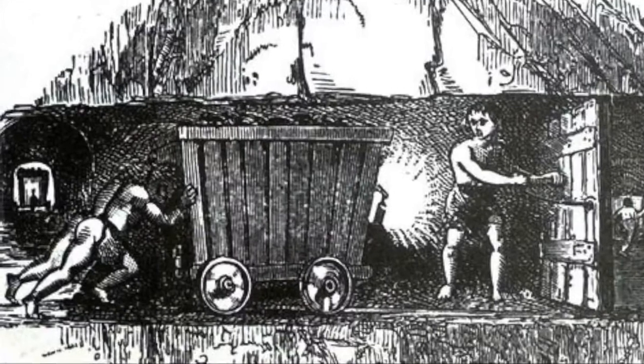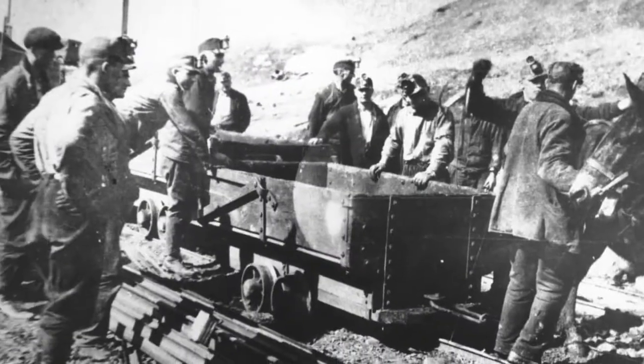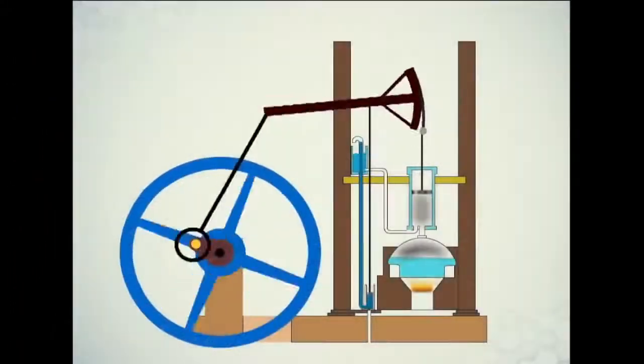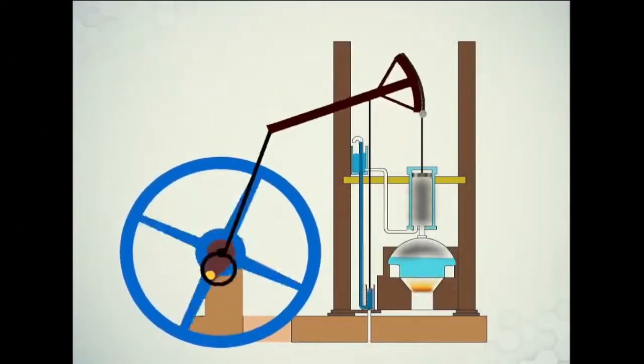Before trains, people pushed carts on rails to move coal and ore from mines. Later, the steam engine was invented.